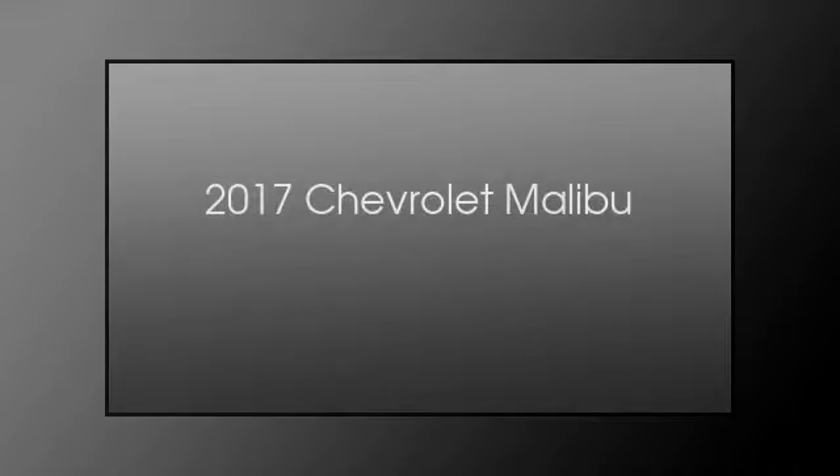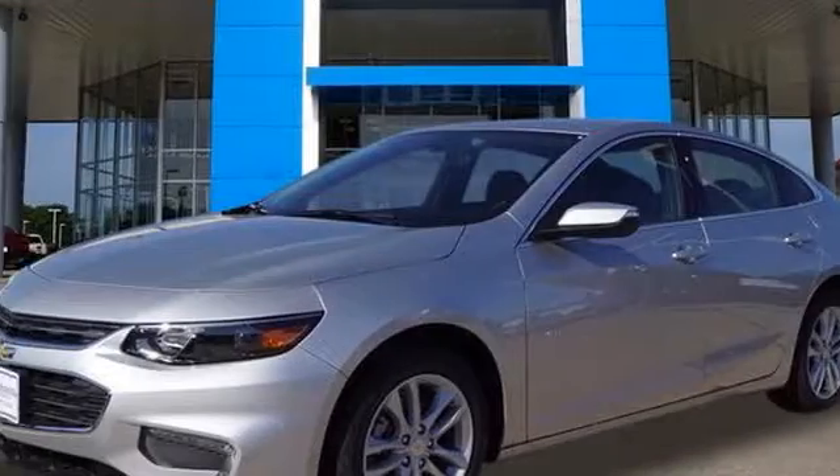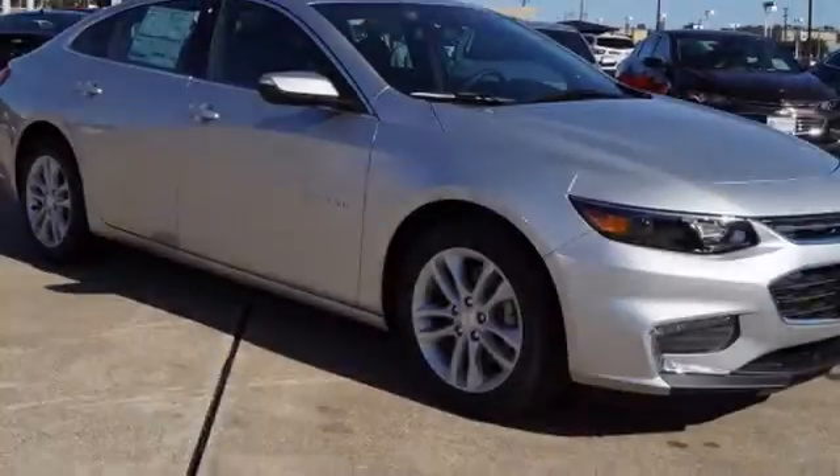This is a 2017 Chevrolet Malibu. This car has an automatic transmission and an inline four-cylinder engine.